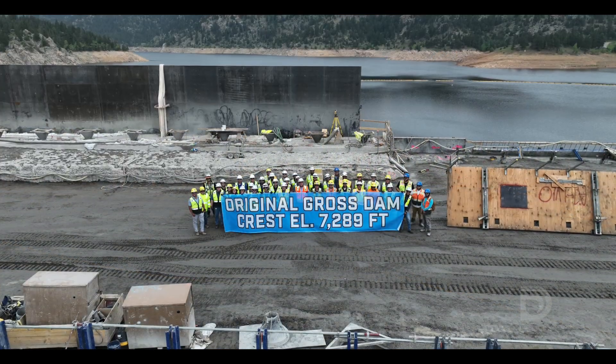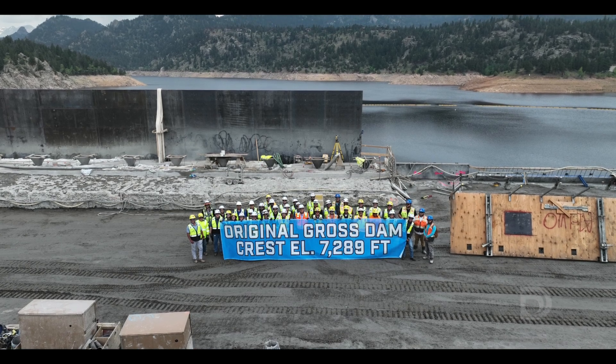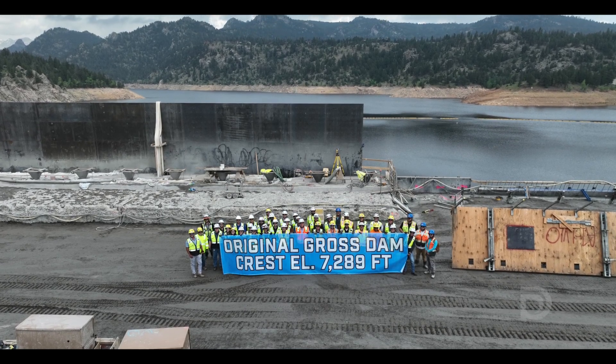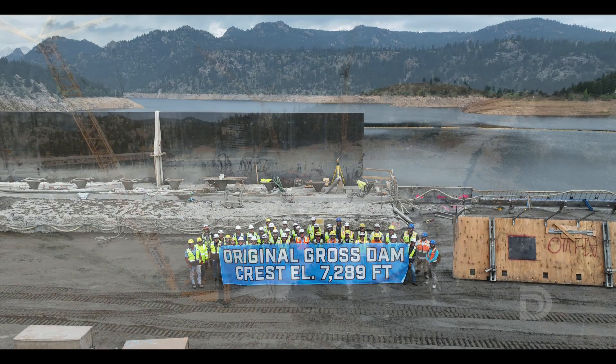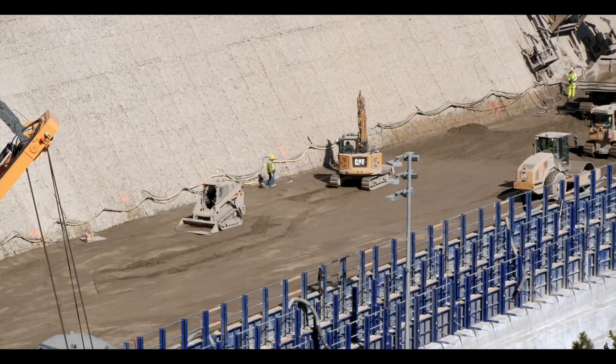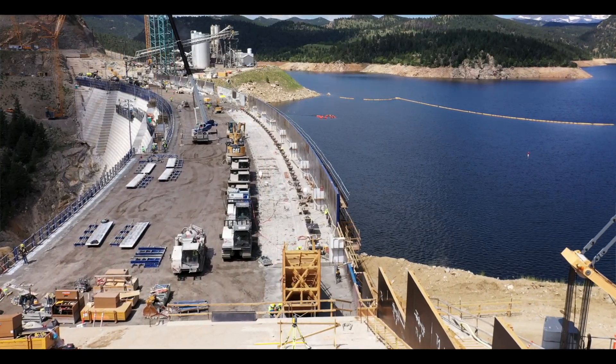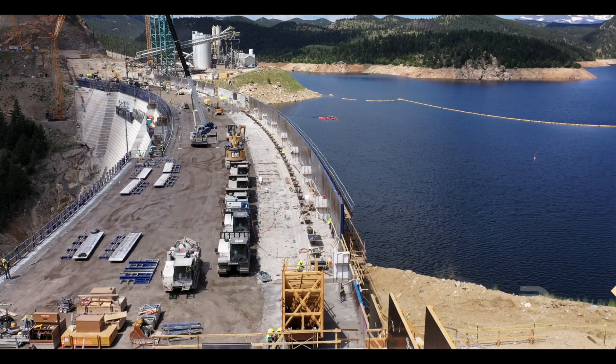We've been doing construction out here since 2022, and in late June we reached a big milestone when the expansion work reached the top of the existing dam. Over the past two years the work has been focused on making the existing dam thicker and wider, but now that we've reached the height of the original dam, we'll begin the process of actually making the dam taller.